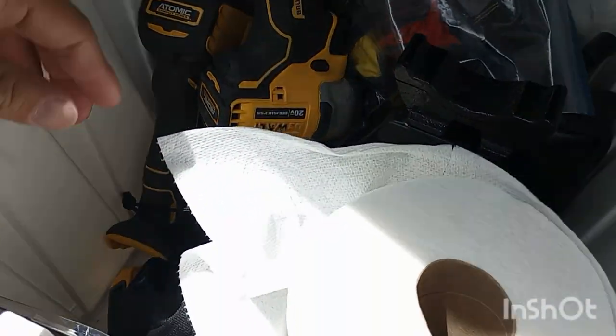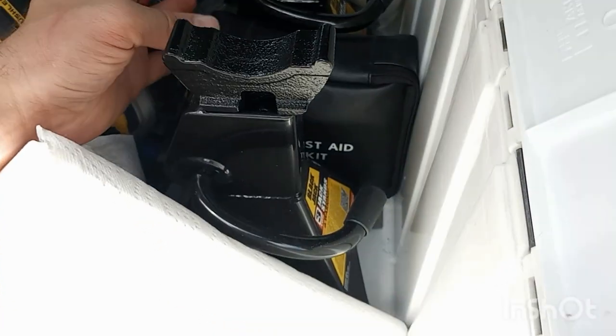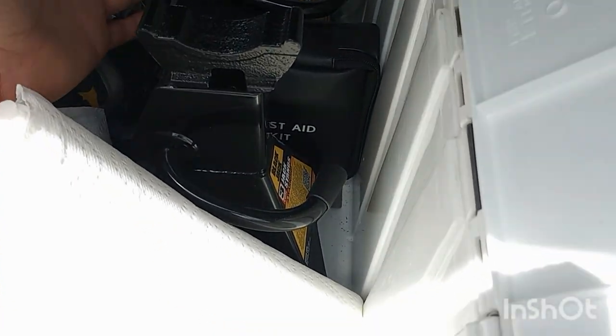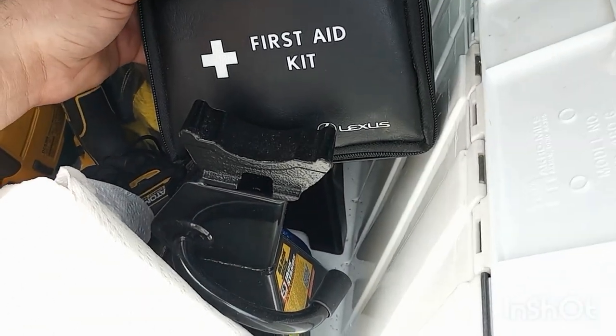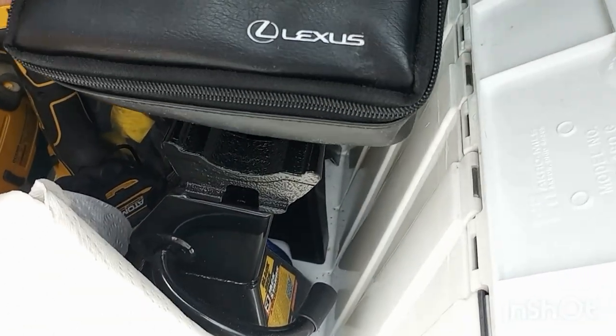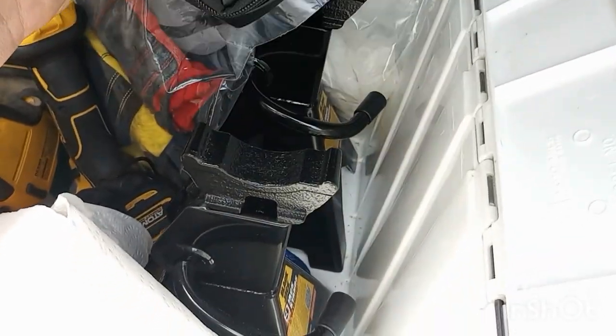I have trailer hitch lubricant for the ball, my sawzall, three pairs of gloves in case somebody is helping me, extra straps, extra DeWalt batteries, a power drill, an impact drill, extra batteries for the sawzall, extra saw blades, and jack stands for the trailer in case I need to replace a tire — the trailer carries a lot more weight than a standard jack stand.